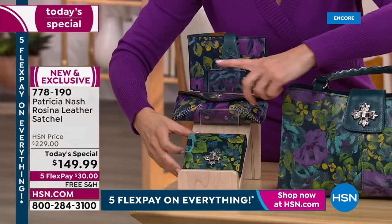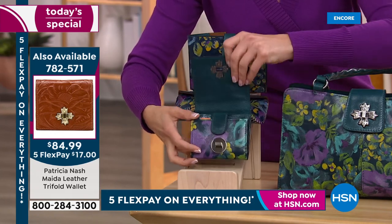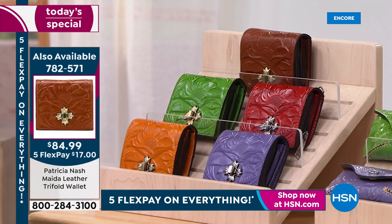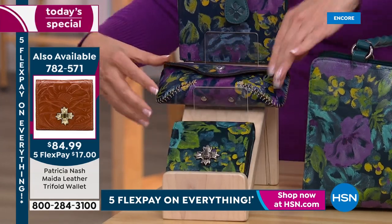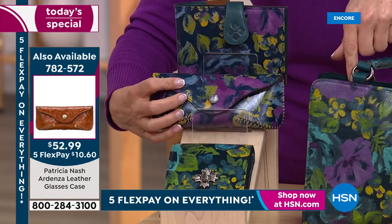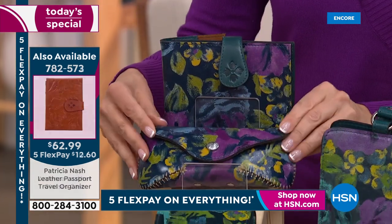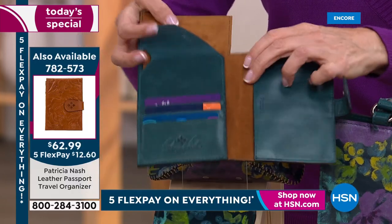Matching accessories not to be overlooked: a trifold wallet in all the great colors, item number 782571, with zipper compartment, roomy compartments, beautiful hardware and details — full grain leather. An eyeglass case, item 782572, also full grain leather. Accessories are more limited than the bags — fewer than 200 in each color for the eyeglass case — so don't wait.